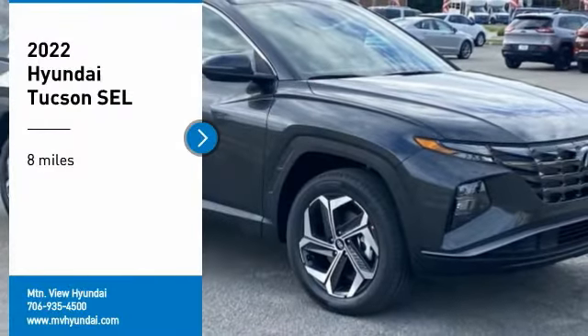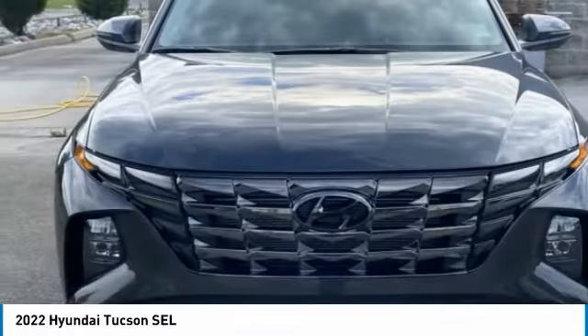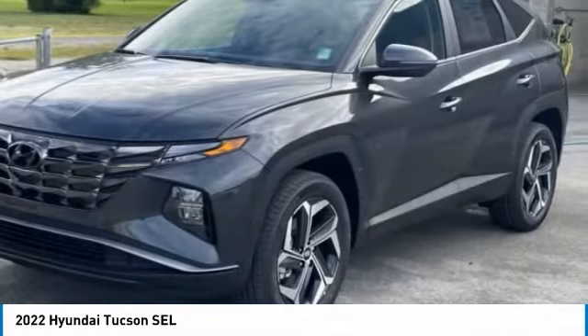We are pleased to show you the 2022 Hyundai Tucson. The Hyundai Tucson is Hyundai's first CUV to be designed in Europe.